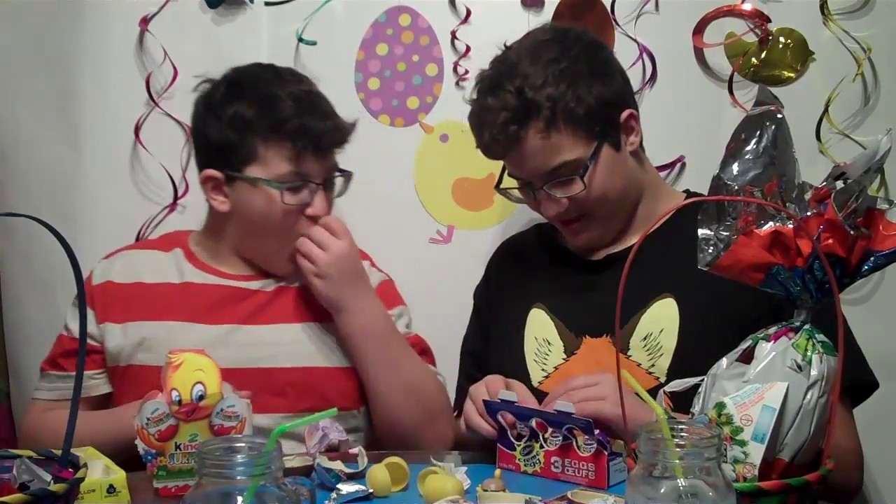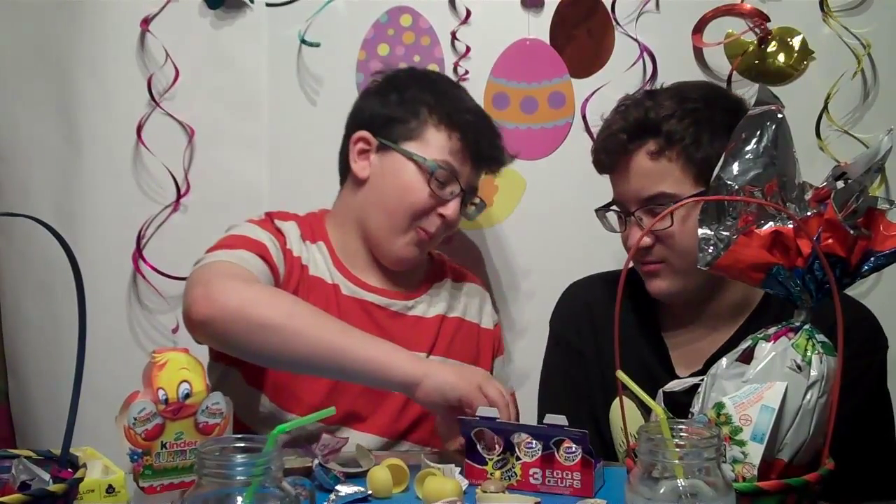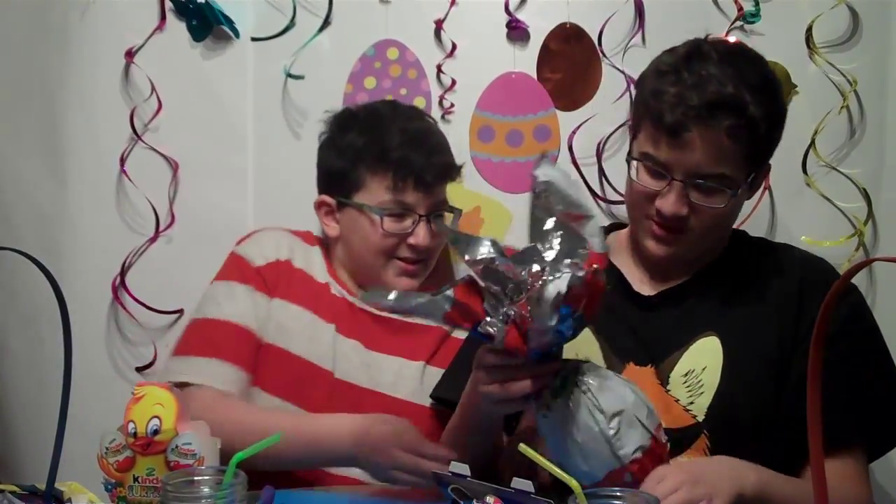Right now we're moving on to Cadbury cream eggs. I got it the first time — very creamy, it's really sweet. Our cousin Ethan loves Kinder Egg surprises for this, so this is for you, Ethan!